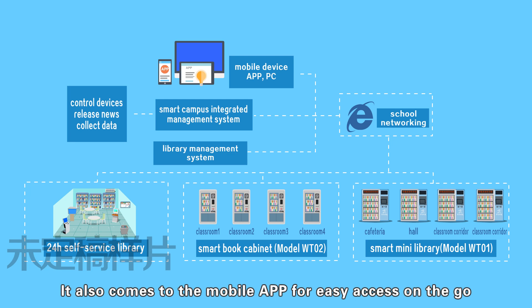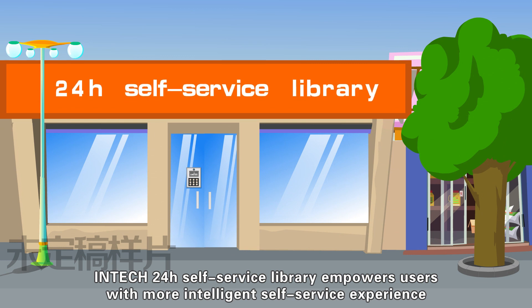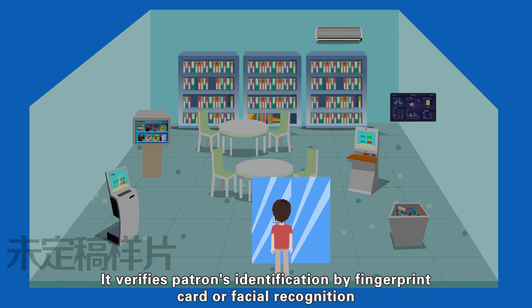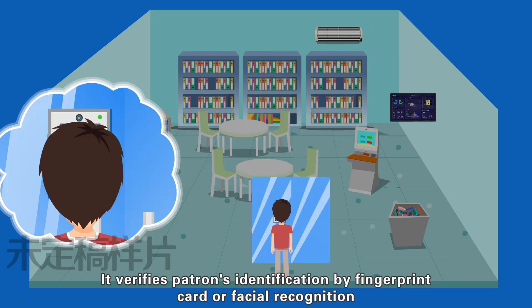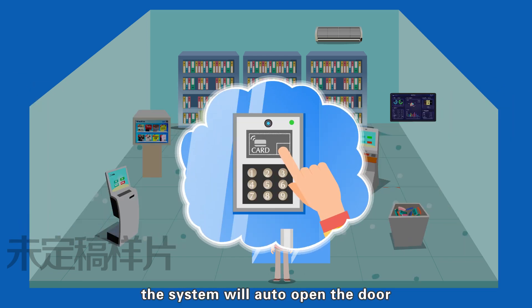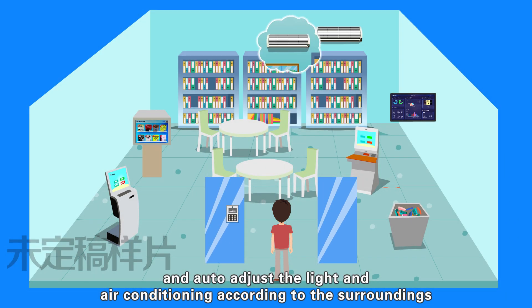It also comes with a mobile app for easy access on the go. Intac's 24-hour self-service library empowers users with a more intelligent self-service experience. It verifies patron's identification by fingerprint, card, or facial recognition. After that, the system will automatically open the door, and automatically adjust the light and air conditioning according to the surroundings.